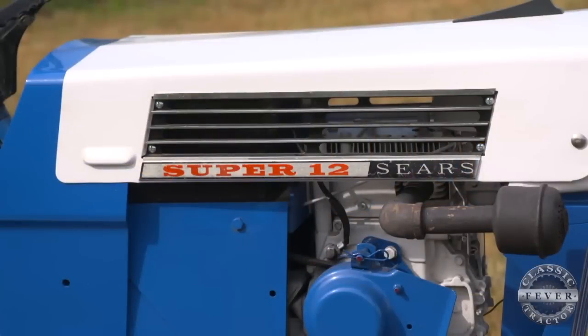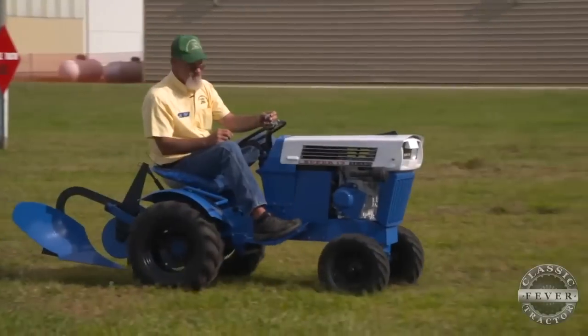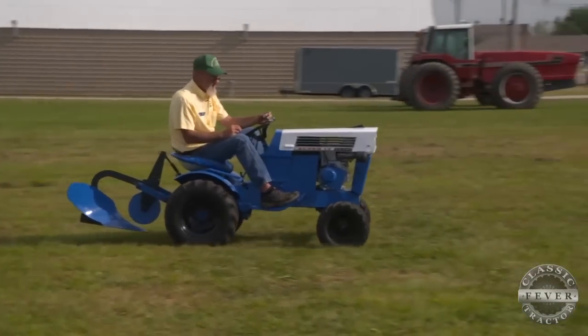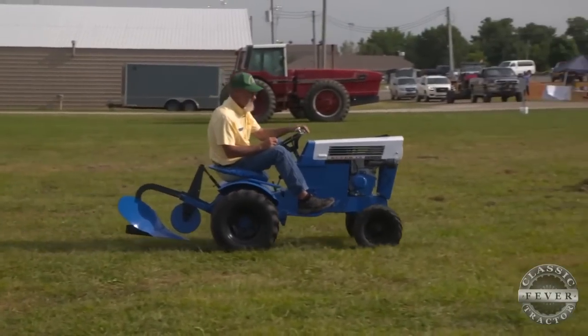The blue wasn't the factory color — it's as close to the factory as I could get. The blue for this particular tractor was just a little lighter shade. The SS12, built by Roper to be sold by Sears, is powered by a 12-horse Tecumseh engine.